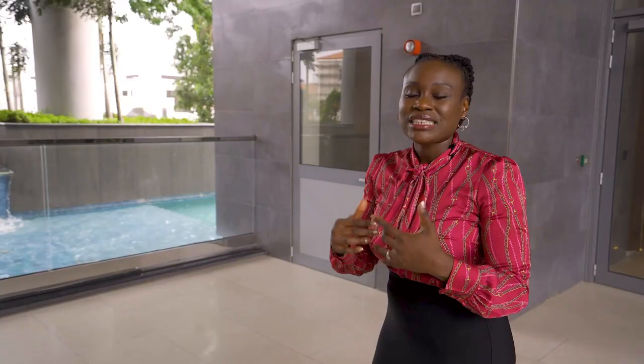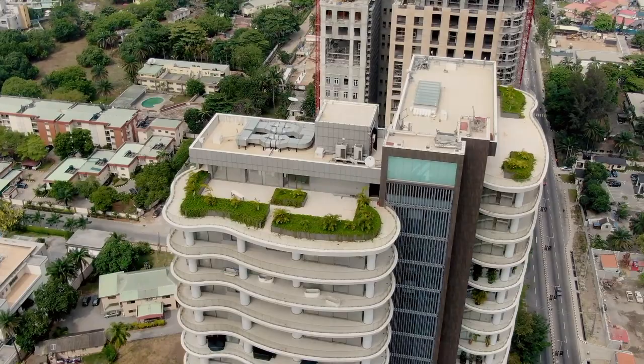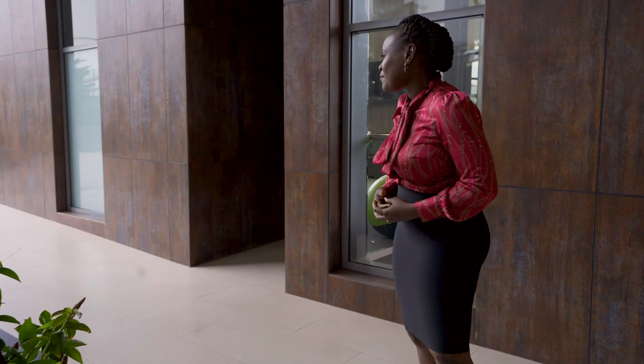As you go through the building, you will see there are different art pieces, like this art sculpture right in the middle of the garden area. Could anything be more beautiful? Could the scenery be any more fantastic? Let's check out the different amenities.